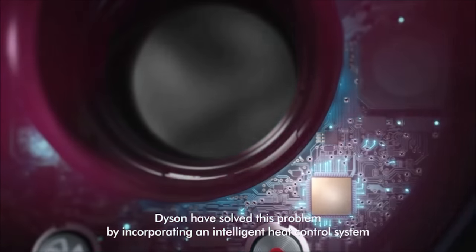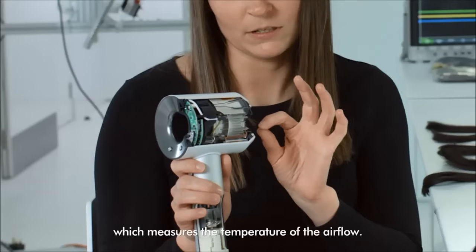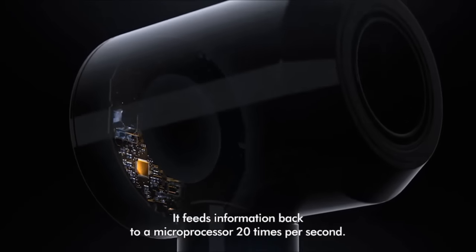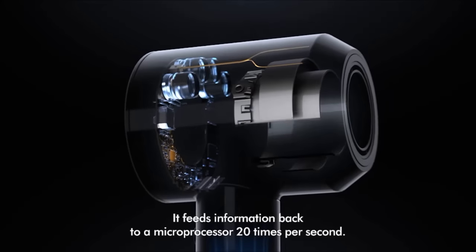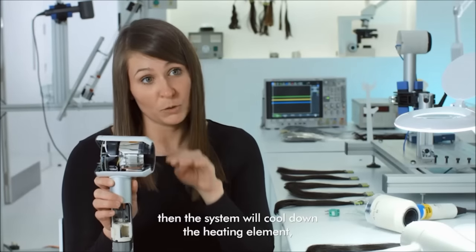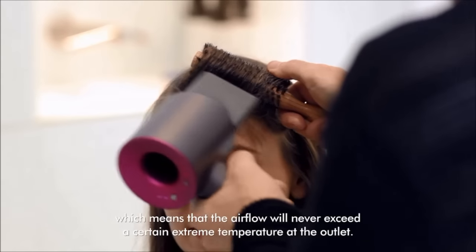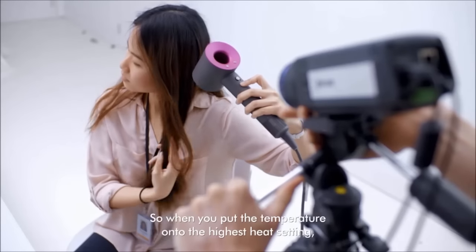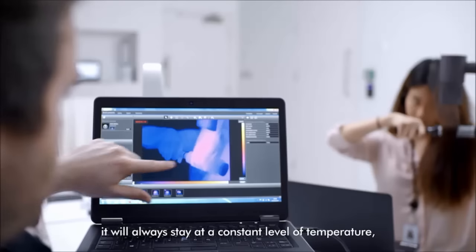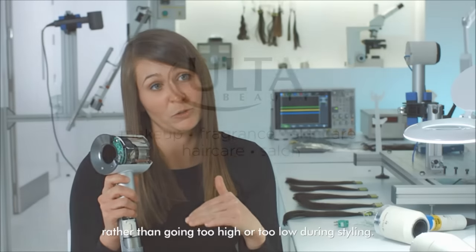Dyson have solved this problem by incorporating an intelligent heat control system which measures the temperature of the airflow. It feeds information back to a microprocessor 20 times per second, and if it starts to get too hot, the system will cool down the heating element — which means that the airflow will never exceed a certain extreme temperature at the outlet. So when you put the temperature into the highest heat setting, it will always stay at a constant level of temperature rather than going too high or too low during styling.